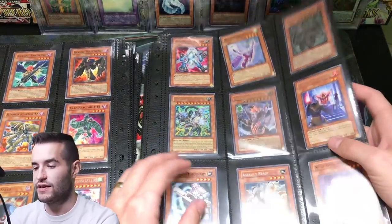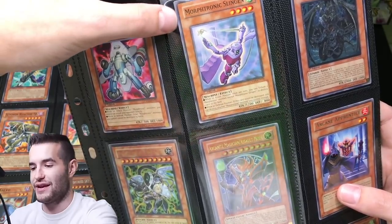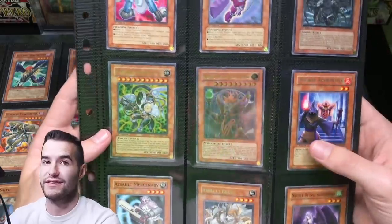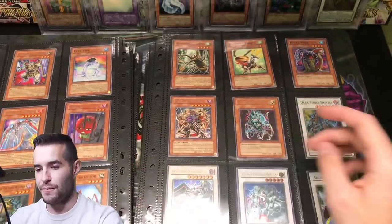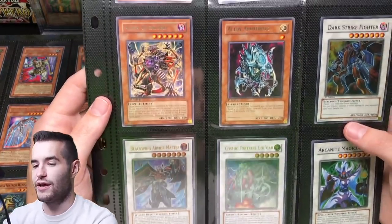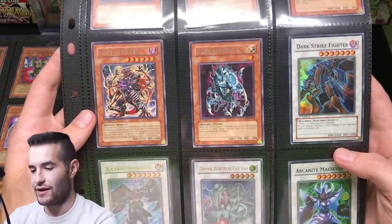What are we on? Crimson Crisis. Arcanite Magician Assault Mode is epic — I love this card. This set just has some really good artwork. Blackwing Armor Master Ultimate Rare down there — I didn't know he came from this set either. There are a lot of cards I didn't know came from here. There's Arcanite Magician Super Rare, Hyper Psychic Blaster Ulti.